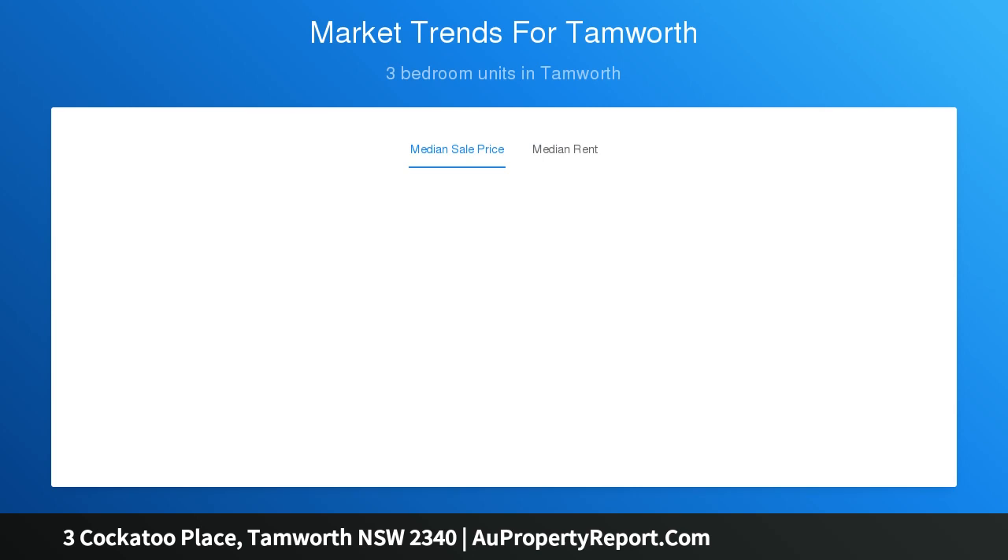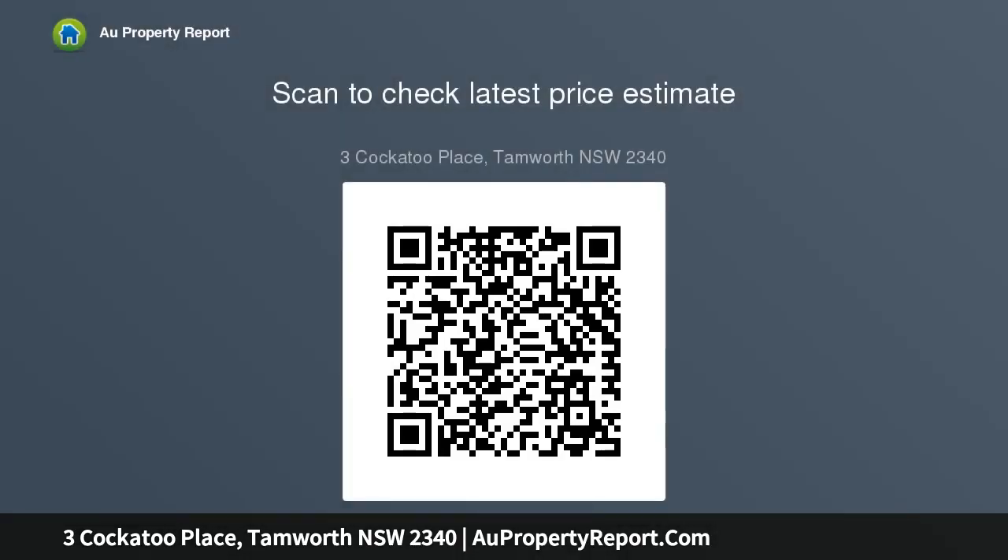Blending modern comforts with stylish elegance, this home is sure to make a lasting impression. Comprising four large bedrooms, the master includes an expansive ensuite with a double vanity and a large walk-in wardrobe. The main bathroom includes a large stylish bathtub, stone top vanity, and walk-in shower. The stylish kitchen includes 40 millimeter benchtops.